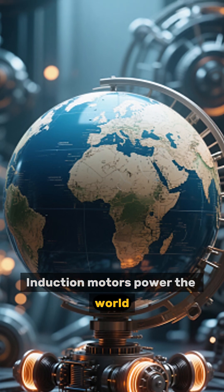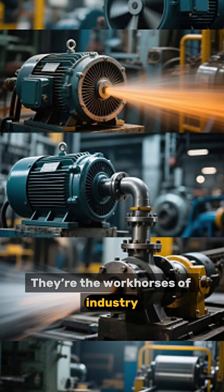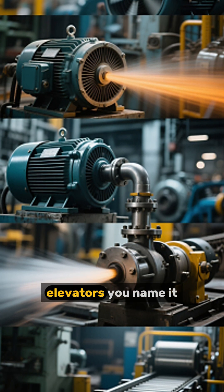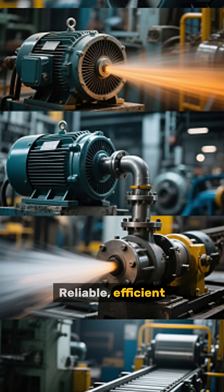Number 1: Induction Motors Power The World. They're the workhorses of industry, running pumps, fans, compressors, conveyors, elevators — you name it. Reliable, efficient, and everywhere.